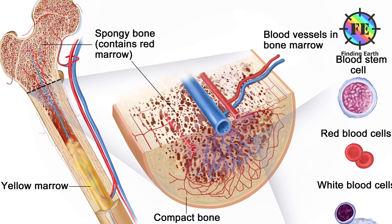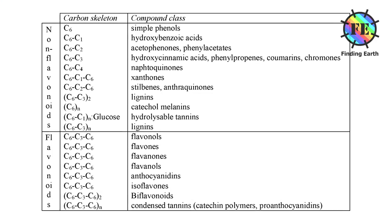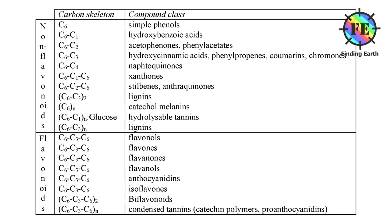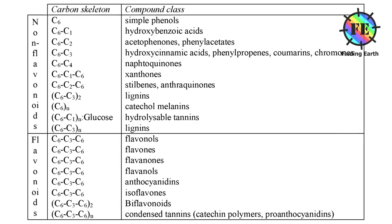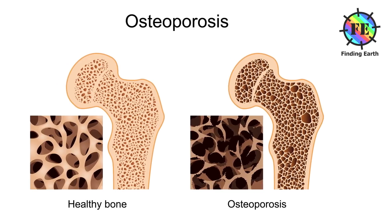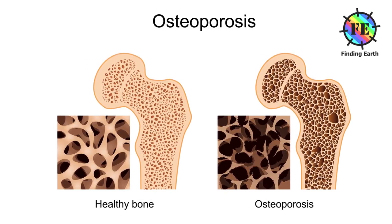Bone preservation: the hydroalcoholic extracts of cloves include phenolic compounds such as eugenol and its derivatives such as flavones, isoflavones and flavonoids. These extracts have been particularly helpful in preserving bone density and the mineral content of bone, as well as increasing tensile strength of bones in cases of osteoporosis.